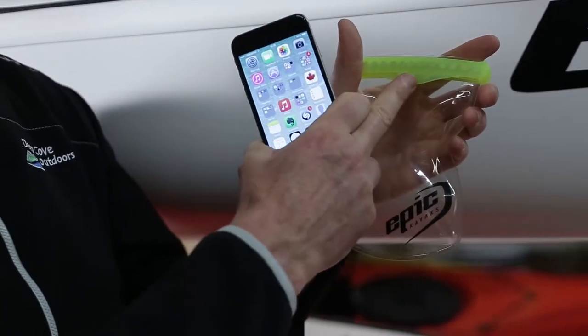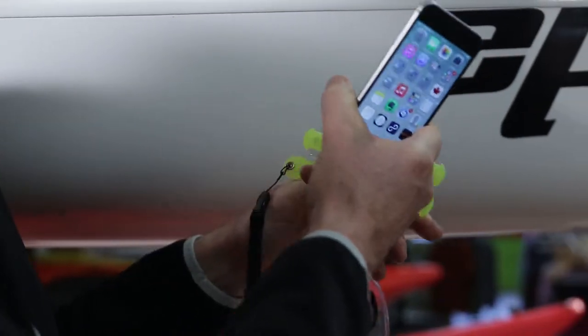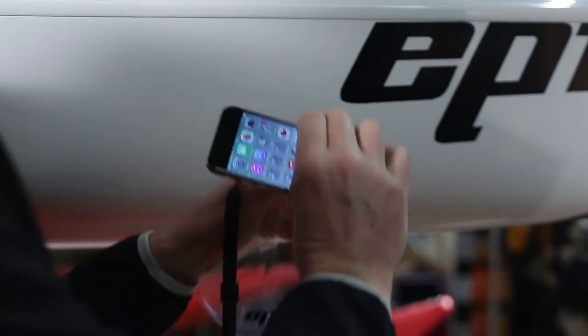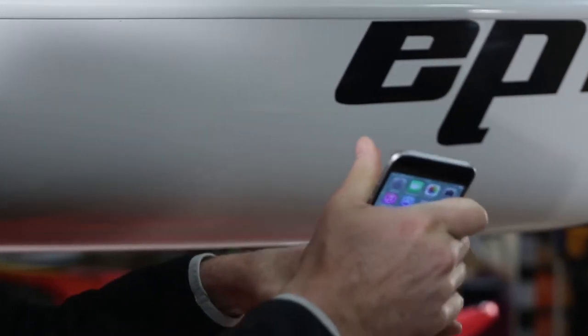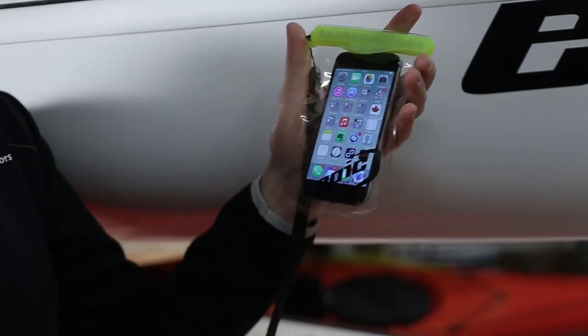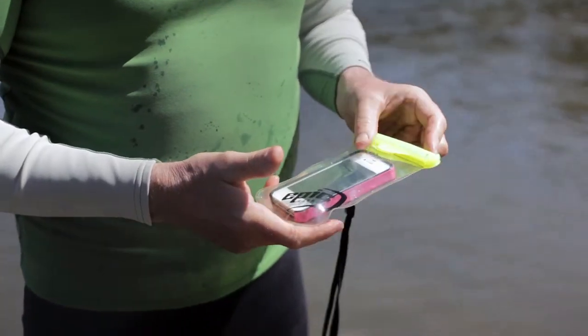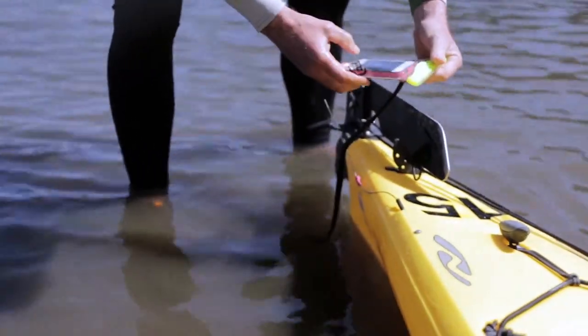It has a great seal system here. Fits most cell phones including the iPhone 6. It has a double layer magnetic seal like this. You can put the phone in here and it seals up like that. So when you're out on the water you can actually use the phone and it'll still be waterproof.